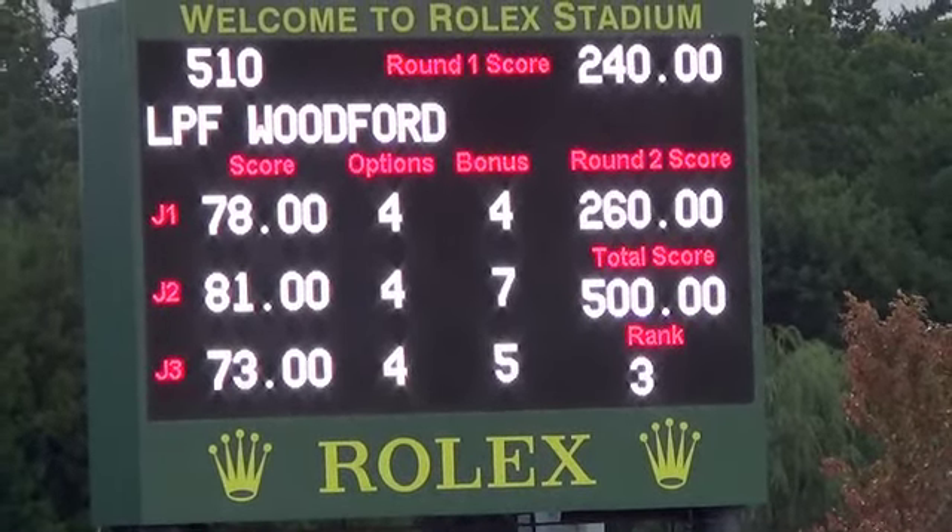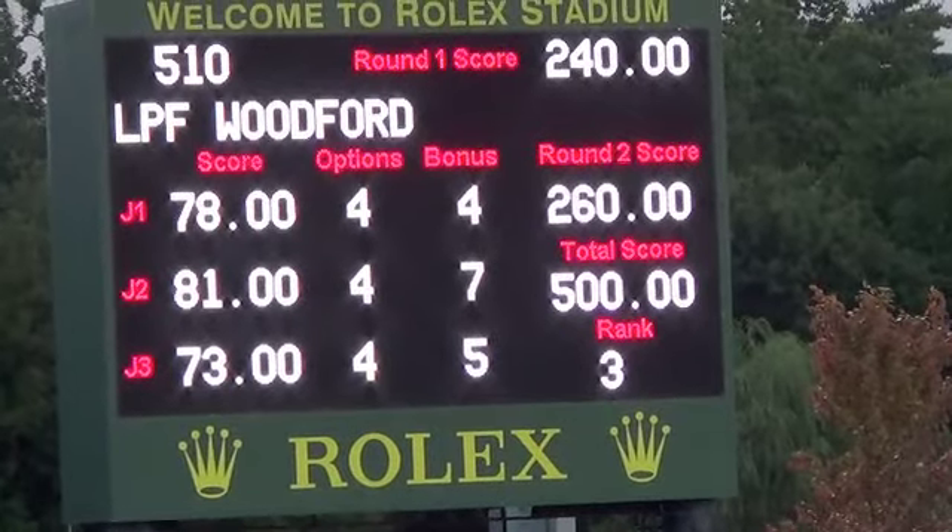That 260 round score will lead us to a 500 overall. Now the rankings you see in the bottom right corner reflect the current standings.